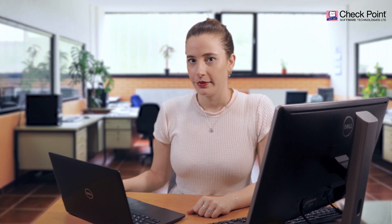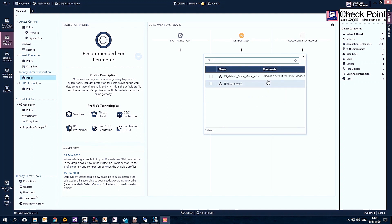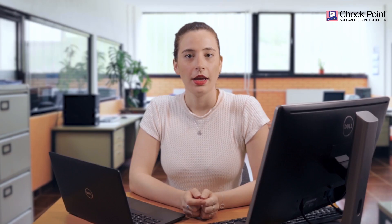Needless to say, you can still customize profiles for your organization's specific needs using simple yet powerful customization tools such as the file exceptions and gradual deployment dashboard, so the policy is in accordance with your environment. You can choose the gateways that will be protected according to policy, put them in detect-only mode, or exclude gateways that are not to be protected by that policy.